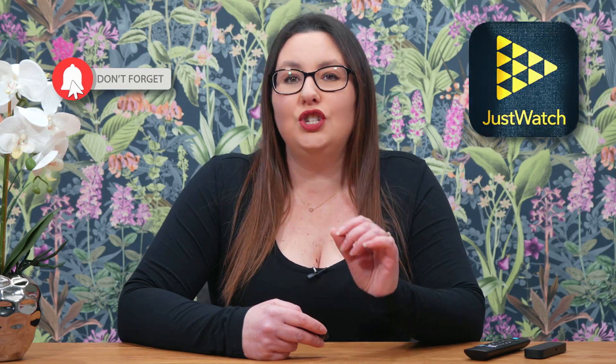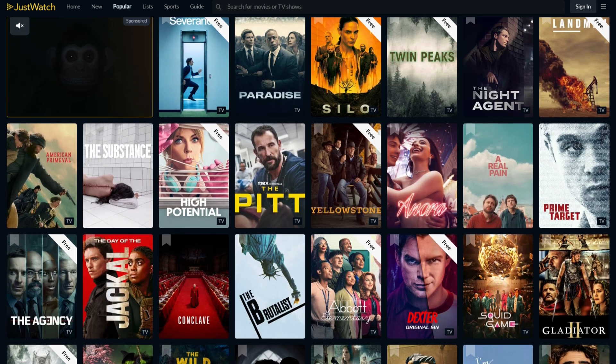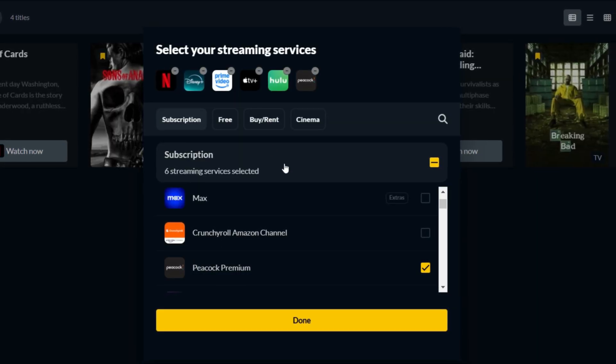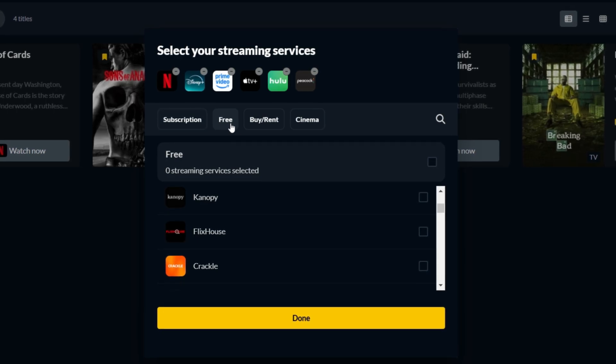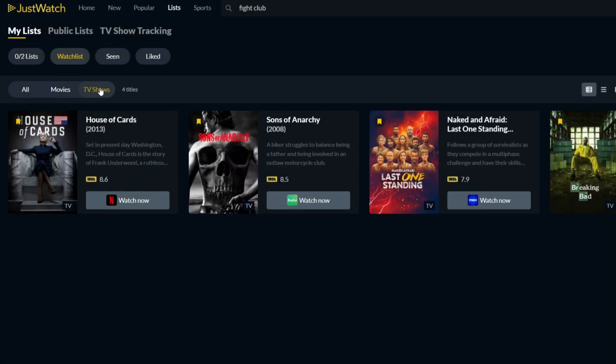The new best friend I was talking about? It's called JustWatch and it's not just any other streaming app. It's your personalised guide to the vast universe of online entertainment. Think of it as the ultimate TV guide for the digital age, bringing all your streaming subscriptions, free services, rentals and purchases together in one convenient place. And guess what? It's available for your Fire Stick.